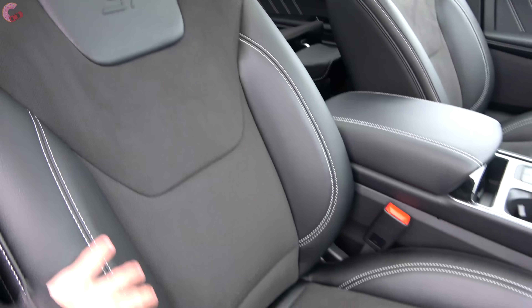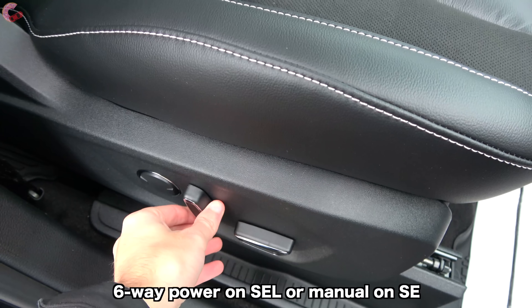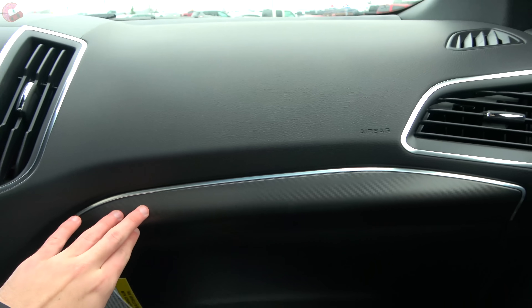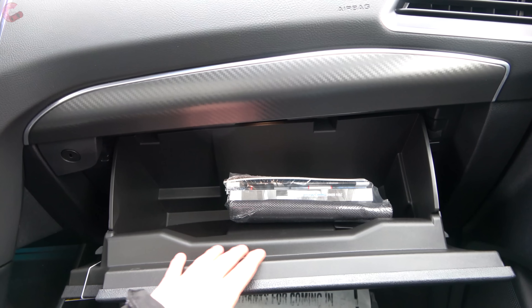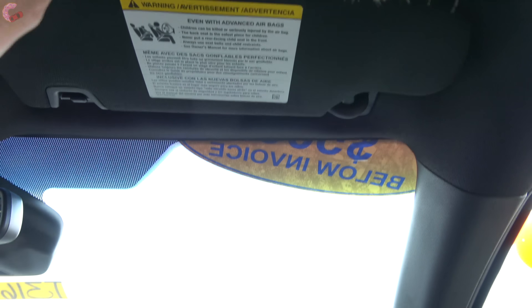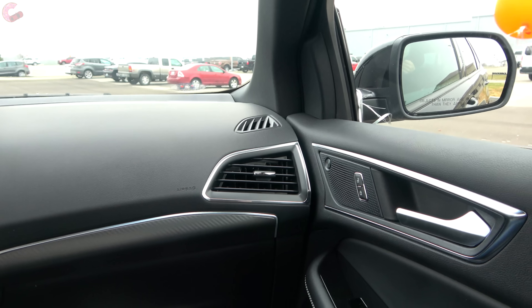The passenger seat has ST branding as well as the same beautiful design, and on this model it is 10-way power adjusting, or 6-way power adjusting on the lower models, or fully manual. In front of the passenger, there are nice materials with a padded dashboard as well as some faux carbon fiber trim. Down below is a nice glove box — good-sized and dampened. Above that, there is a sun visor with a mirror and light that can also be detached and extended. That covers the passenger side, so now let's go ahead and see the big feature of the Edge ST, which is the powertrain.